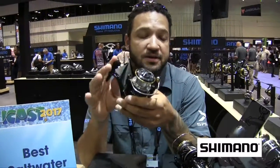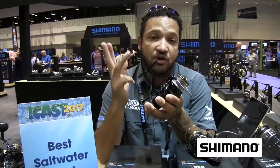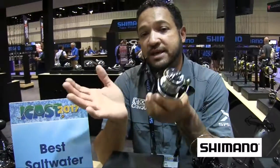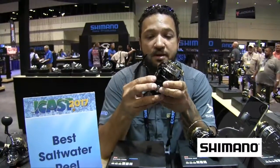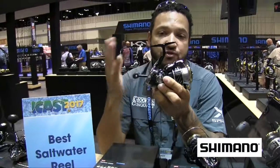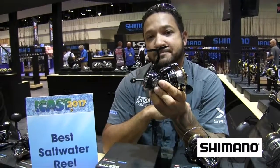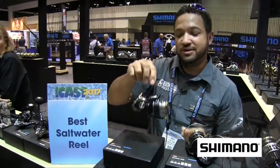24 pounds of drag. Comes in four sizes: 2500, compact 3000, 4000, and compact 5000 — for whether you want a freshwater reel or want to take it inshore and fish for reds, snook, trout, or flounder. This is perfect for you, retailing at $299 to $309. That is the new Sustain from Shimano here at ICAST 2017.